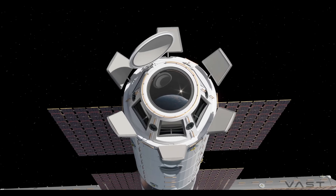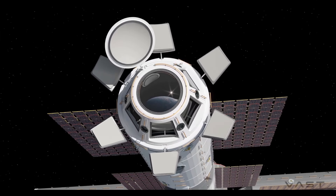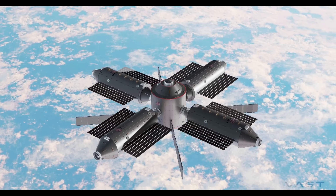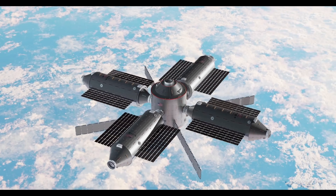With the ISS set for retirement in the early 2030s, HAVEN-2 and similar commercial stations could pioneer the future of space habitation, providing a platform for research, tourism, and deep space mission support, while maintaining human presence in orbit worldwide.